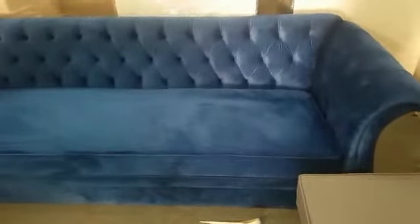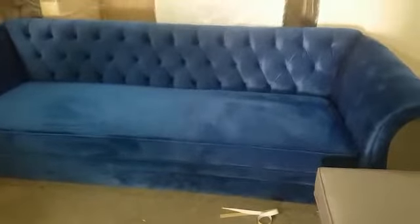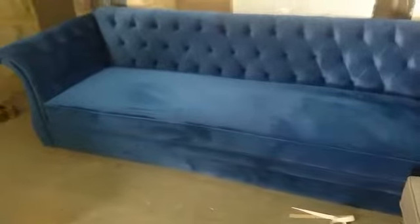Bismillahirrahmanirrahim, guys you are watching the new sofa straight from the iWood workshop. This is the blue velvet fabric sofa, as you can see — and get the idea — the length is almost 8 feet of this sofa set.